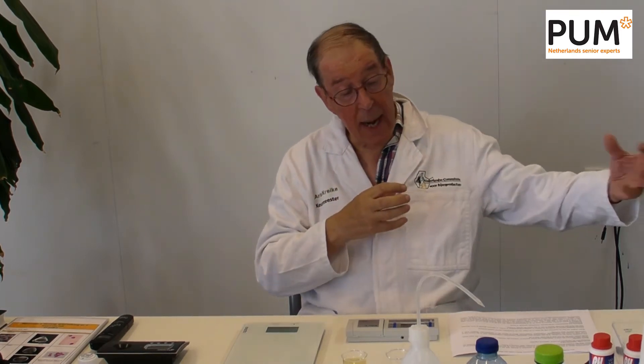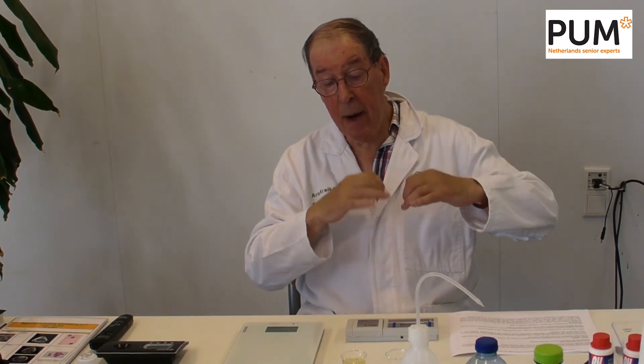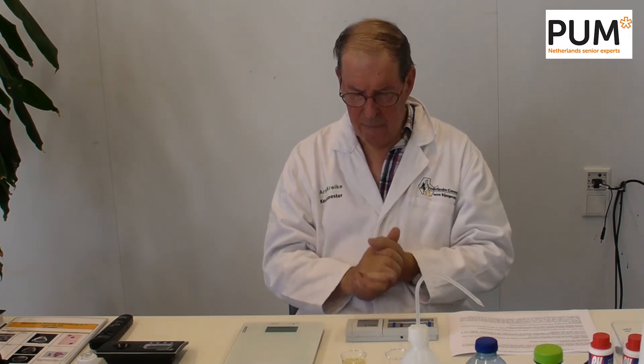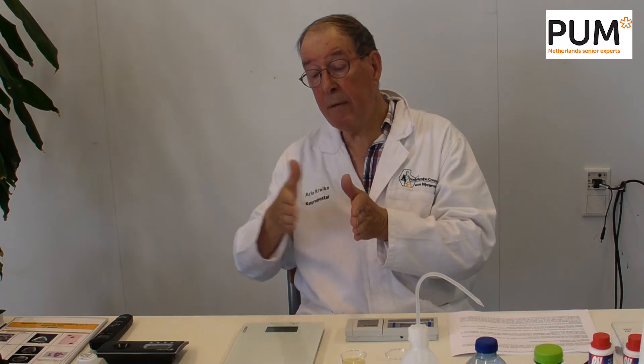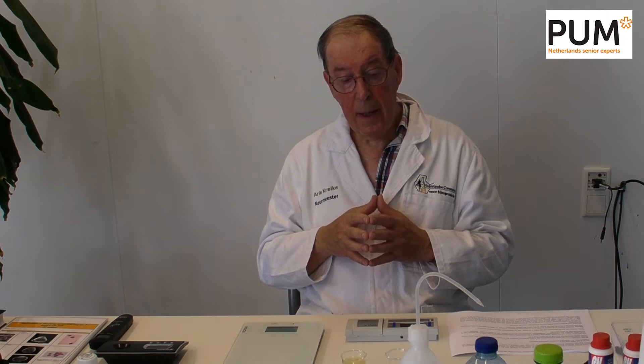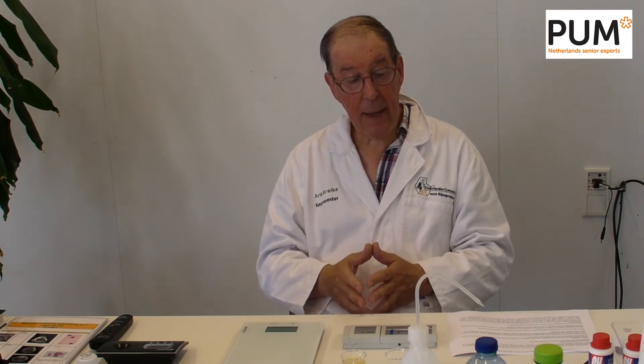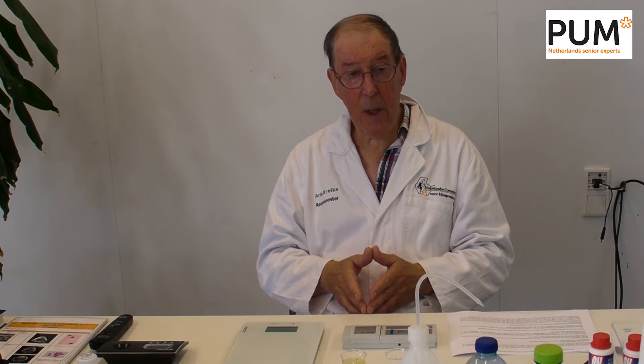When honey comes out of the beehive, there is already an amount of HMF in it of about 4 to 5 mg. So you start with about 4 mg. Every month there is a 1.5 mg increase. If you do that arithmetic, after 2 years you have reached an amount of 40 mg of HMF. Therefore, European and American legislation states that honey may not be older than 2 years.